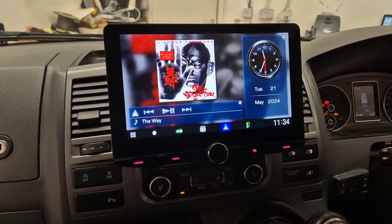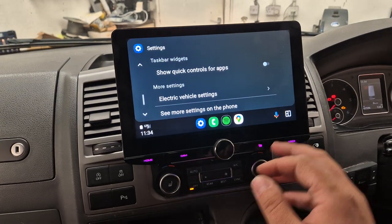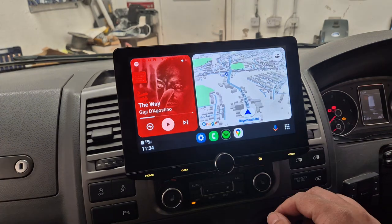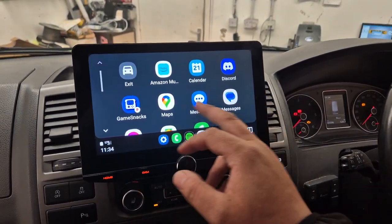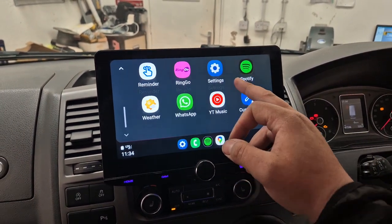This head unit has many features. It's got Android Auto and wireless Apple CarPlay, which gives you access to Google Maps, Spotify, and any other compatible apps — Namsa Music, WhatsApp, YouTube Music, etc.